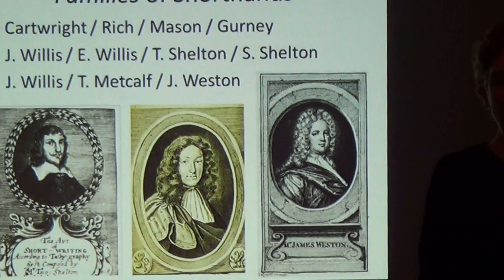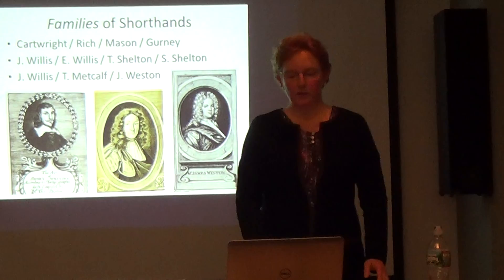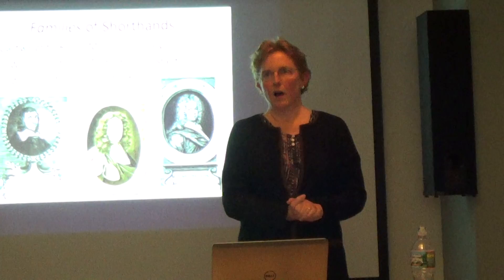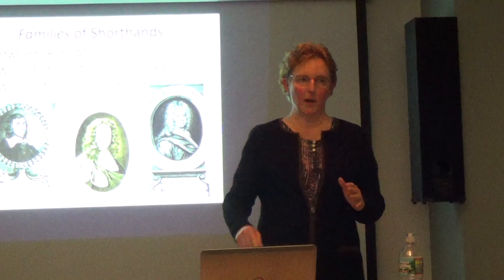Linguistically, when you have an alphabet, there are only so many things you can do with a pen on a page, and all the authors allot those symbols differently. One person would start a type of shorthand, they would die, somebody else would start teaching it, eventually put their name on it, modify and change it, and then they would die. This continued, so you can actually do a family tree of all the various shorthand types.